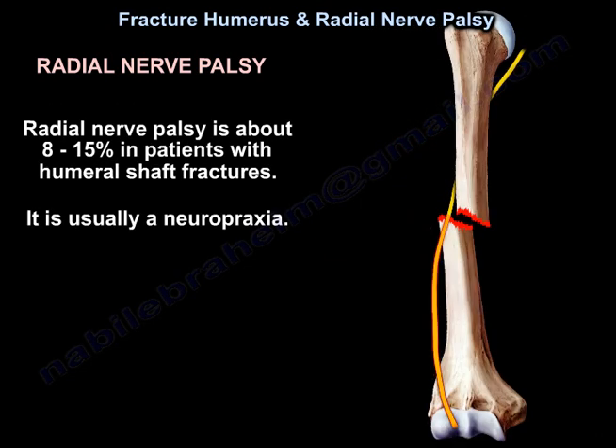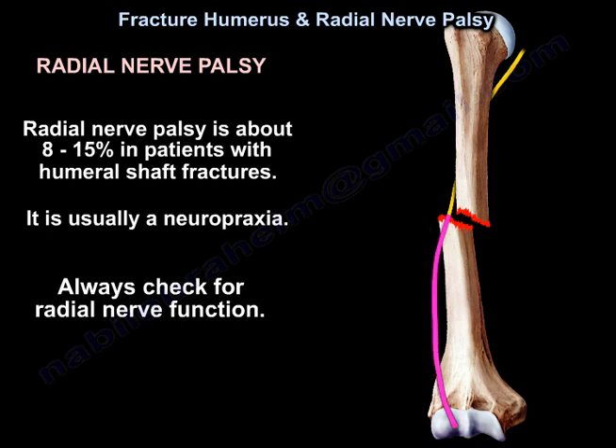Radial nerve palsy occurs in about 8–15% of patients with humeral shaft fractures and is usually a neuropraxia. Always check for radial nerve function.